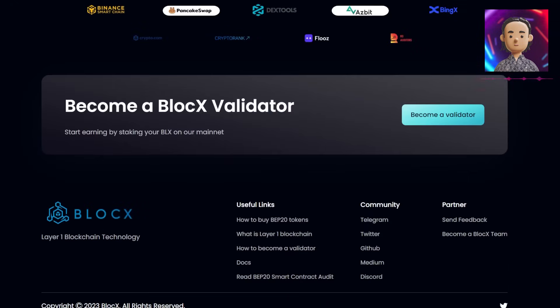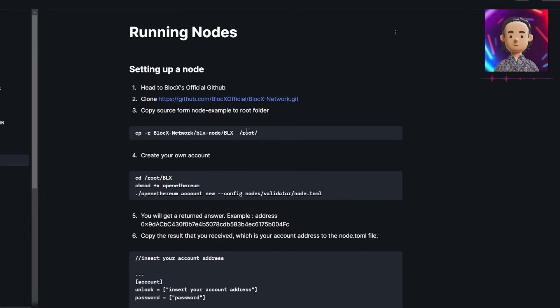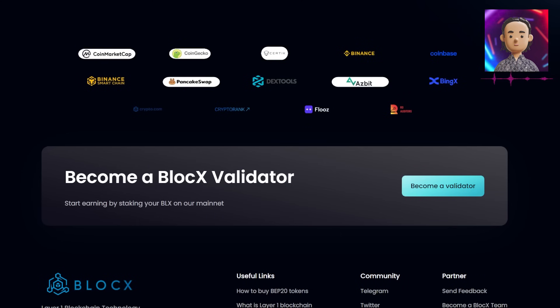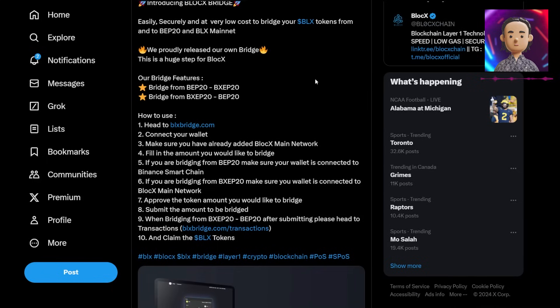You can also go ahead and become a BlockX validator. On this website, if you hit this button, you'll get sent to some documents letting you know exactly how you can start becoming a BlockX validator. They also have their very own bridge — the BlockX bridge — where you'll be able to securely and at very low cost bridge your BLX tokens from and to the BEP20 and BLX mainnet. Make sure to check that out at blxbridge.com.